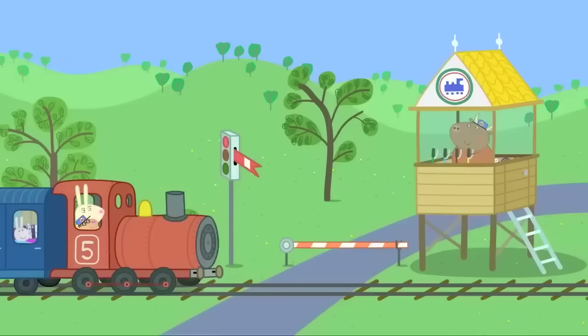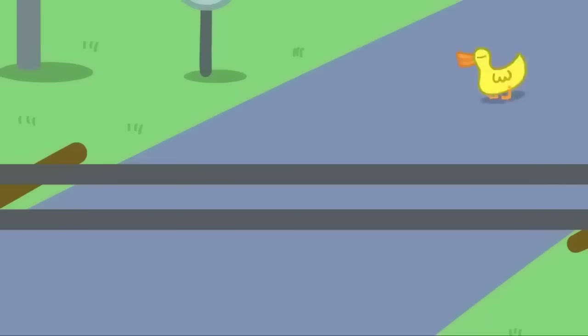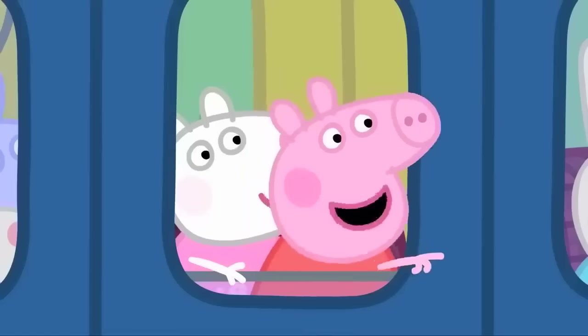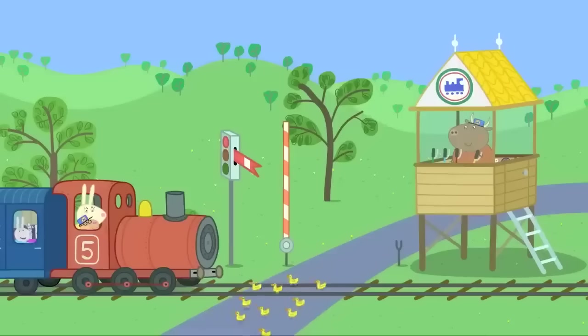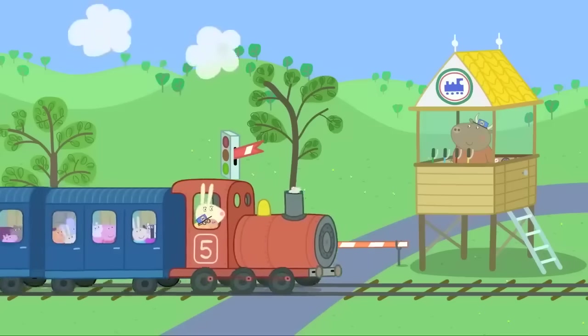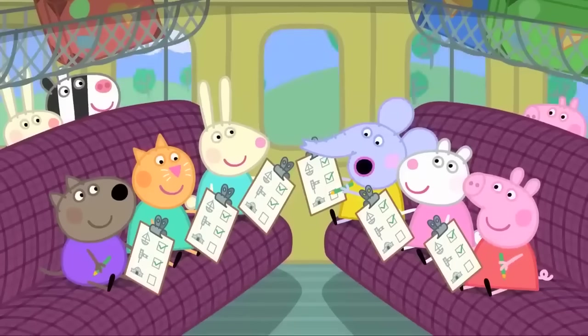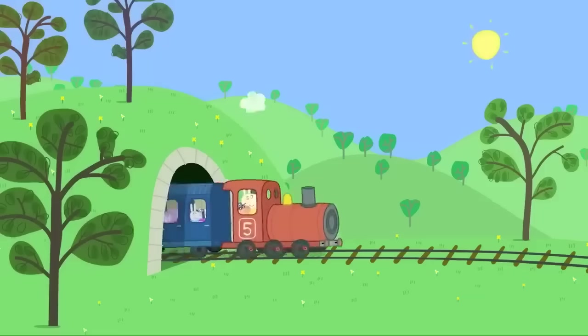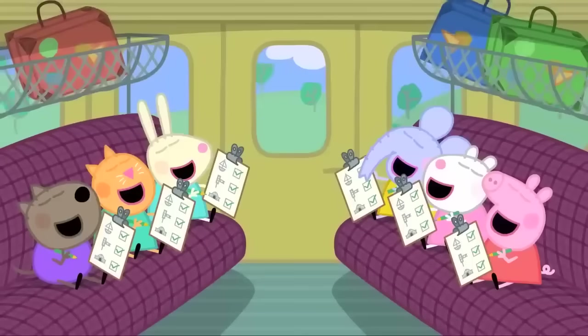The signal has stopped the train so that someone important can cross. It's Mrs Duck and her friends. We still haven't seen a tunnel! It's gone dark! We're in a tunnel! The tunnel is the last thing on the activity sheet. Hooray!